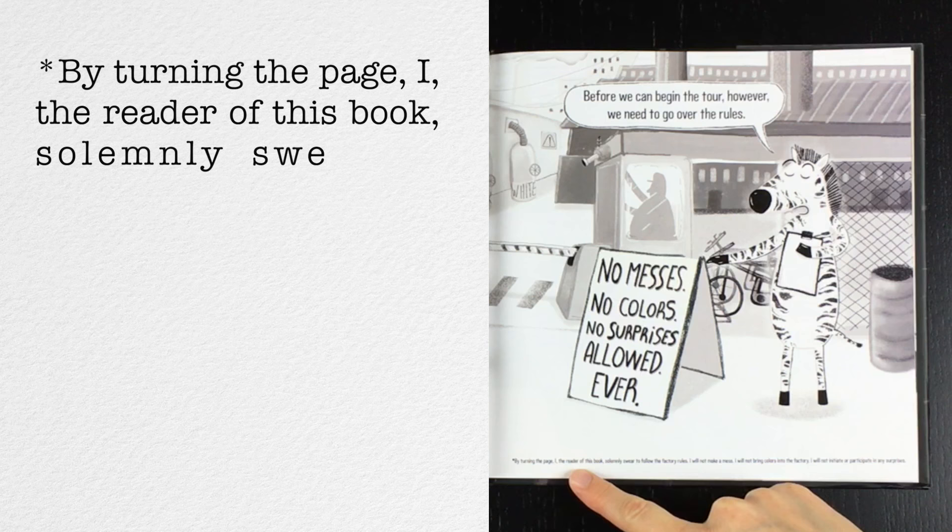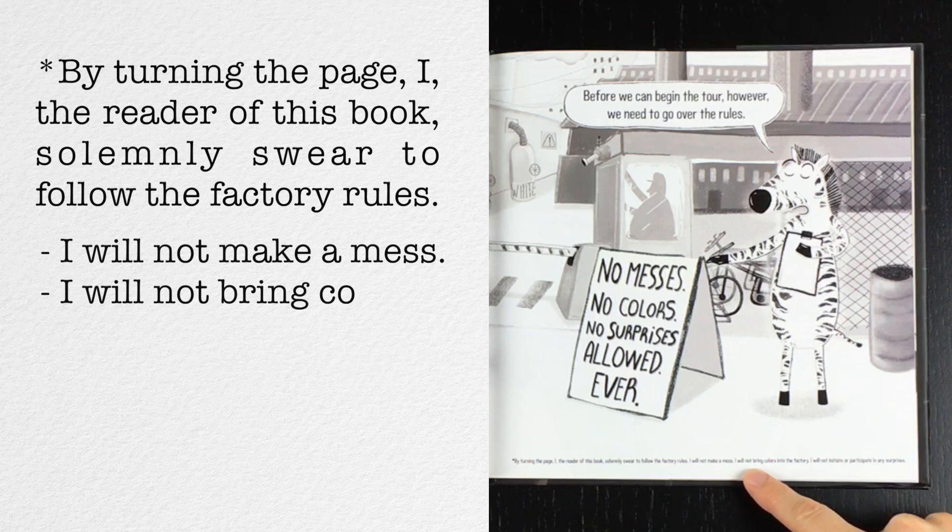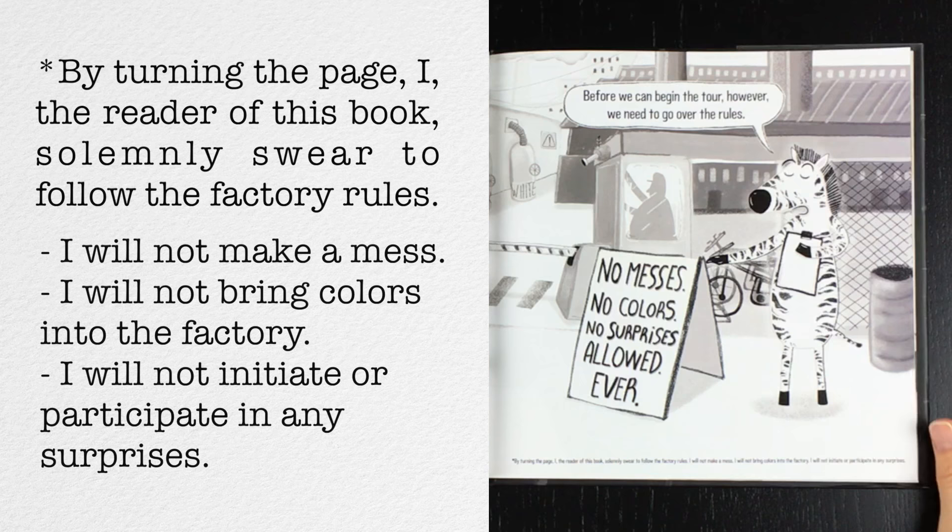Oh, there's fine print. By turning the page, I, the reader of this book, solemnly swear to follow the factory rules. I will not make a mess. I will not bring colors into the factory. I will not initiate or participate in any surprises.